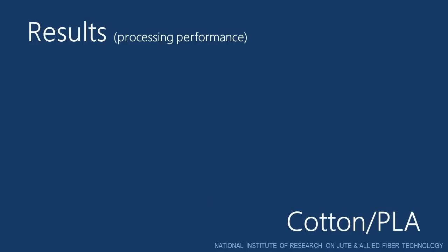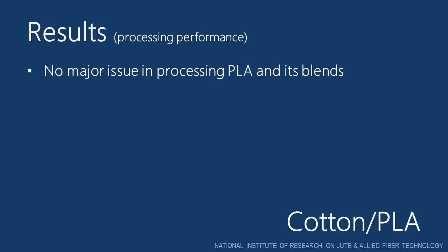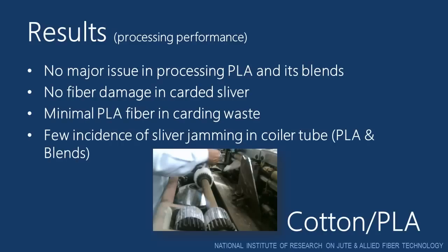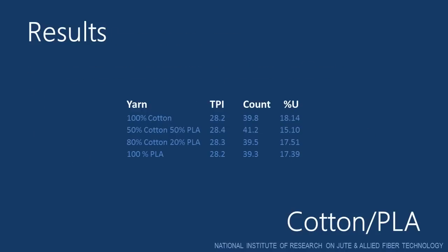After running the experiments it was observed that there were no major issues in processing PLA and its blends. No PLA fiber damage was observed in carded sliver. This was verified by HVI results of carded sliver. Minimal PLA fibers were removed as carding waste. Few incidents of sliver jamming in the coiler tube were also observed in case of 100% PLA and PLA blended slivers. The results obtained after testing of yarn are shown in the table. The level of twist, that is 28 TPI, is almost the same in all the yarns, same as the case with count which is around 40s. Although the percentage unevenness was higher in all the cases.